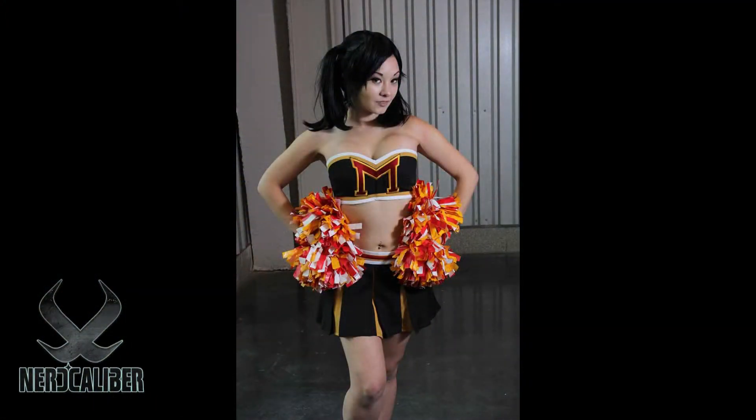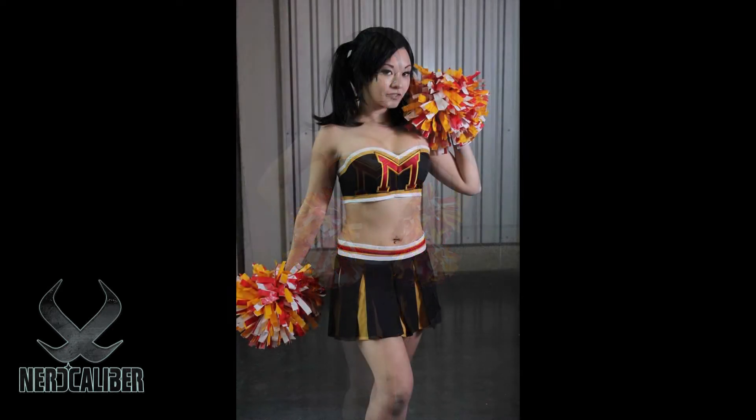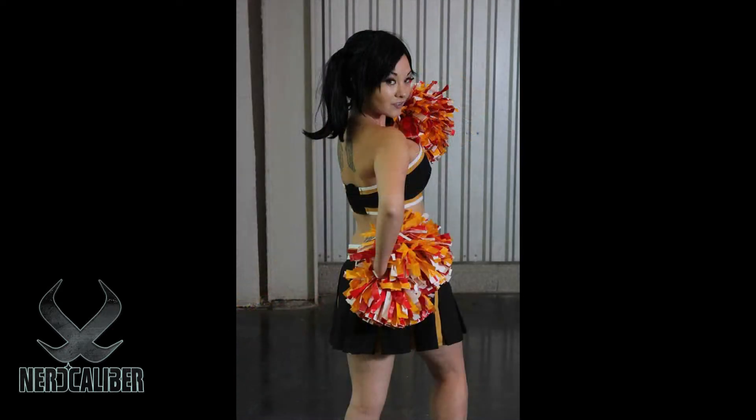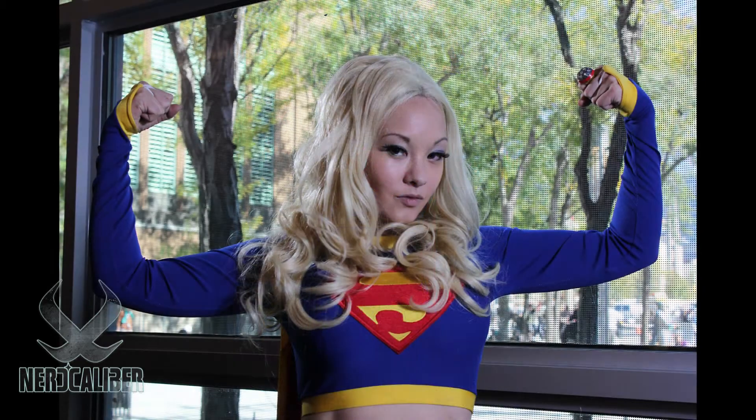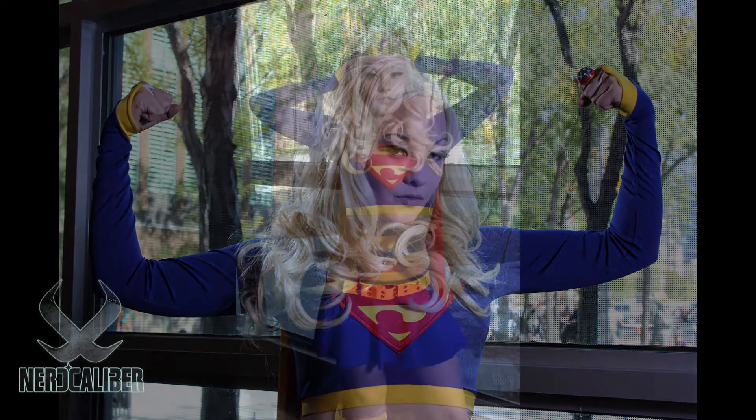What other outfits did you wear this weekend? I was Dr. Mrs. The Monarch from Venture Brothers — it was the cheerleader outfit that she wears in season four. And then yesterday I was Supergirl, the classic Supergirl with the two pieces with the skirt and the top and the cape.